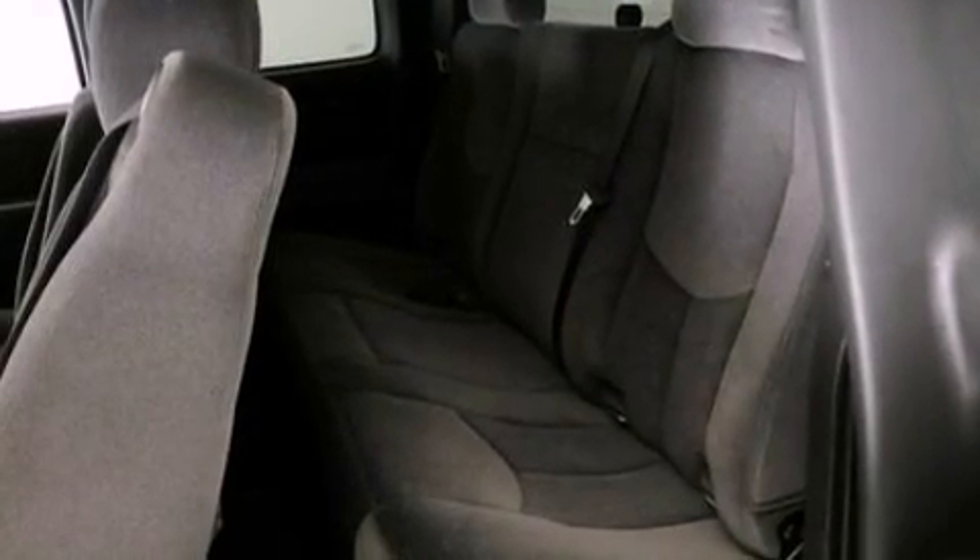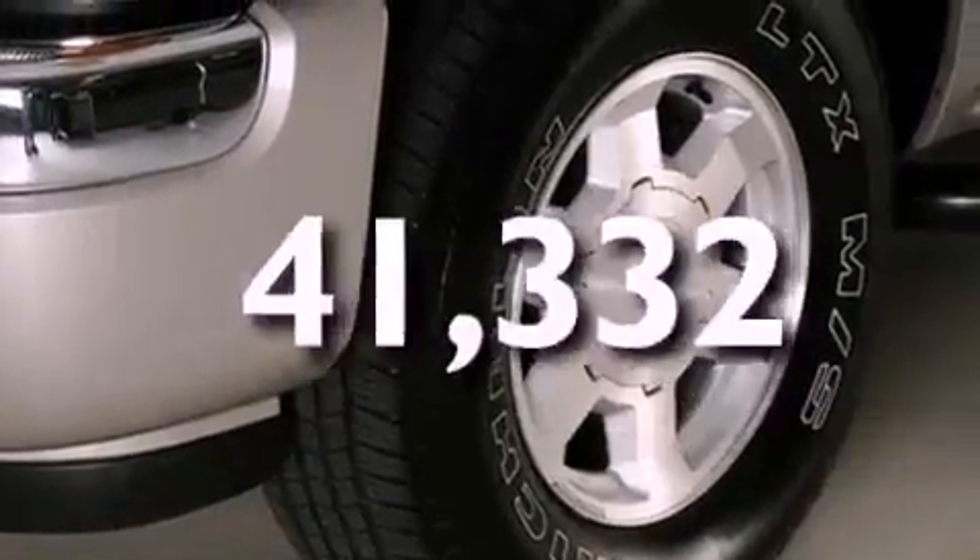A passenger side vanity mirror, dusk sensing headlights, full power accessories, and this vehicle has fewer than 42,000 miles on the odometer.